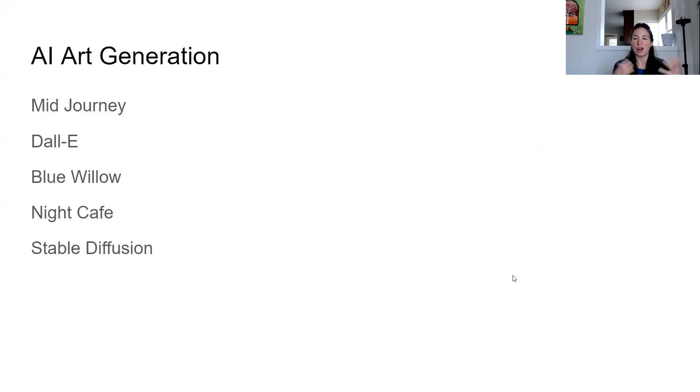Let's talk about some examples of AI art systems. Mid-Journey, Dali, Blue Willow, Night Cafe, and Stable Diffusion are a few of them. And we're going to be looking specifically at Mid-Journey today.